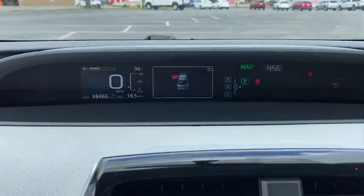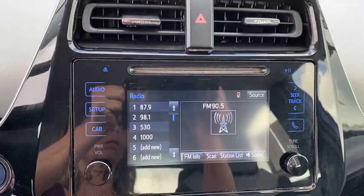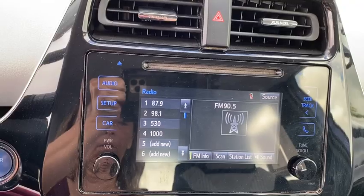Rear window wiper, driver vanity mirror, front reading lamps, tilt steering wheel, front bucket seats, passenger vanity mirror.